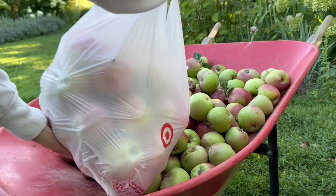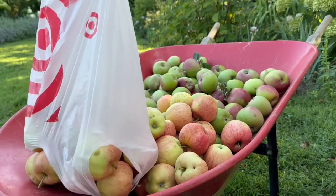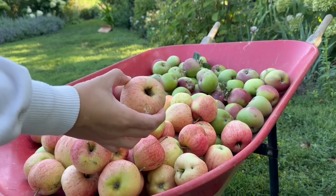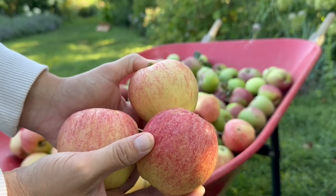Went and picked some from the other tree. Just beautiful, aren't they?